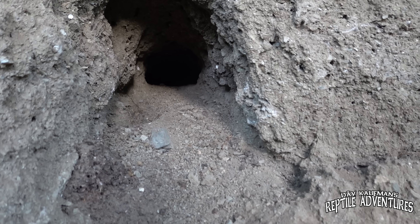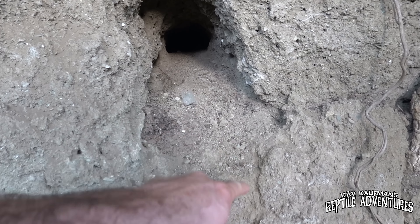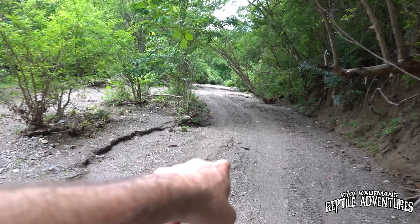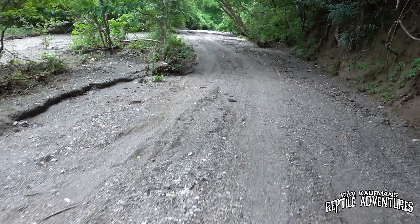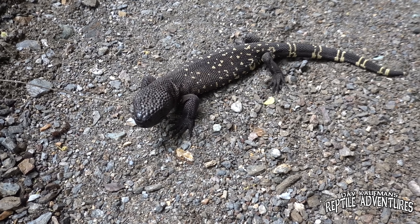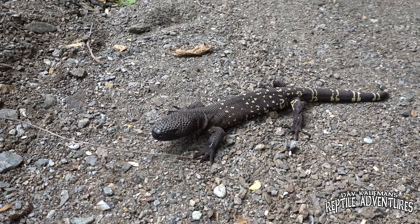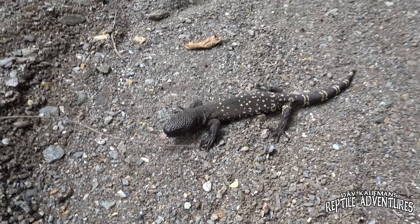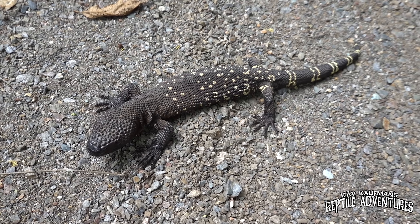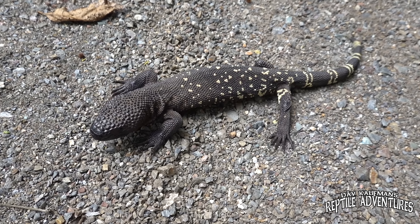Look at this — there's a big hole in this dirt wall, and you can see tracks of the beaded lizards that use this hole. Guys, come here, take a look at this. Oh my god — hi buddy! Look at his tail — he's wagging his tail. He's grumpy. Guatemalan beaded lizard. Finally!